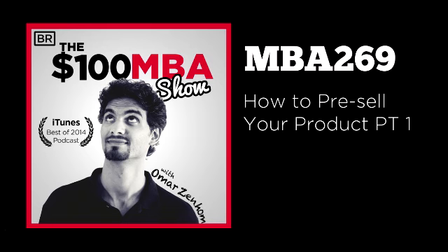That wraps up part one. Tomorrow is part two of this lesson. We're going to cover marketing your pre-sale product, keeping your pre-sale customers engaged and informed before the actual release, and how to release the actual product once it's ready for your customers.